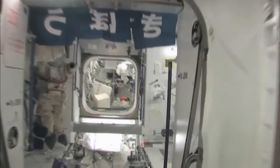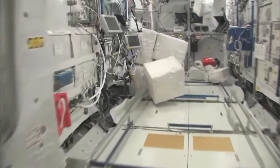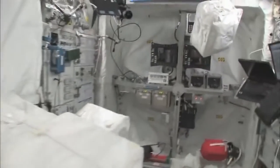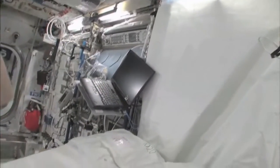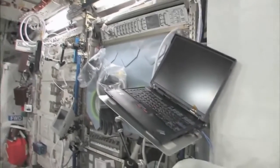Now fly with me — we're going to go to the Columbus module. Here we are in the Columbus module. You can see it's also spacious. It's also cluttered because it's a great place to store things or temporarily stow them. It's not going to be this way forever — we're going to have it nice and clean pretty soon. We're flying back to Node 2.